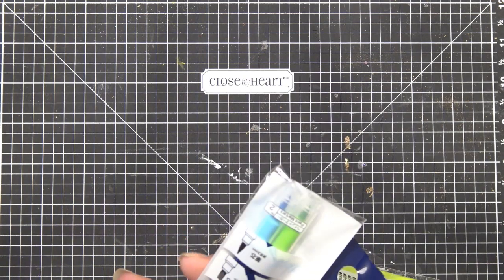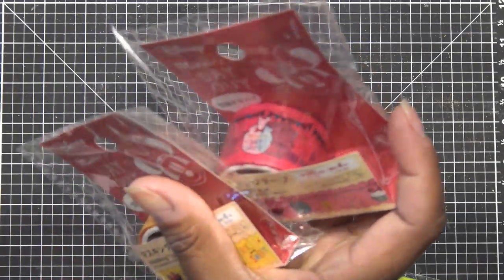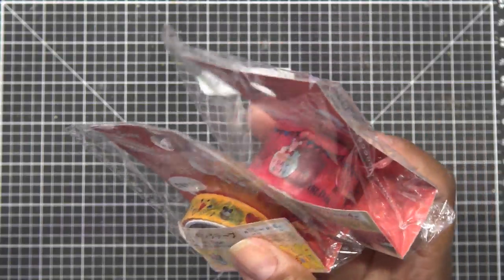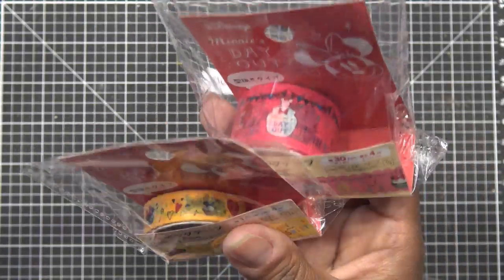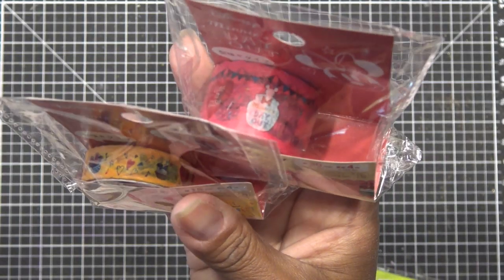I grabbed clothing pencils — some for me, some for you guys. They had washi tape and what they call masking tape, which is more like a regular thin papery masking tape, not washi. So they had washi and masking — these are Mickey and Minnie tapes.